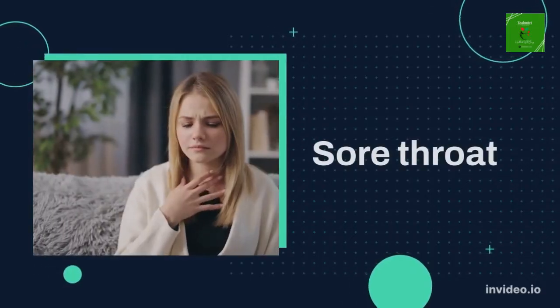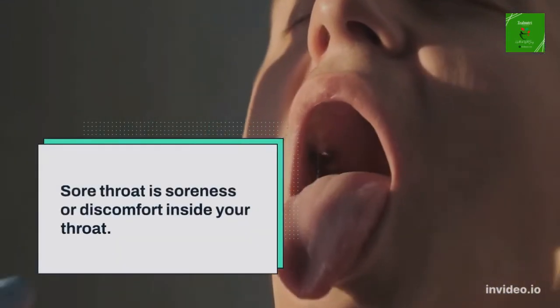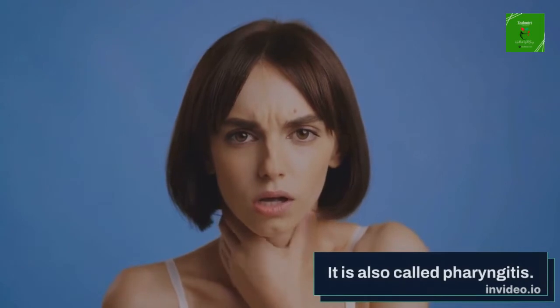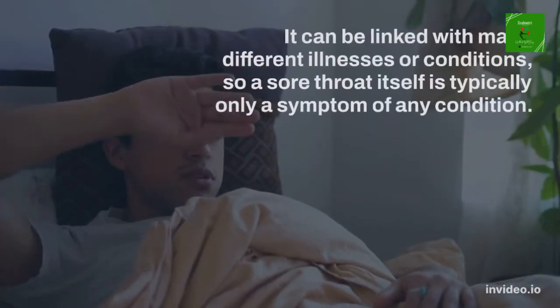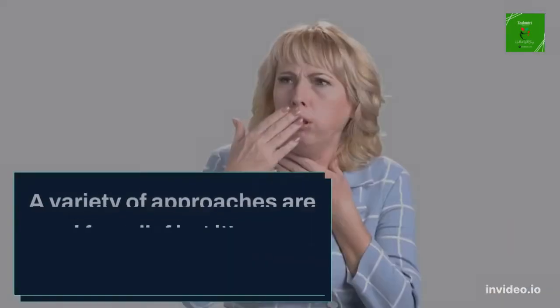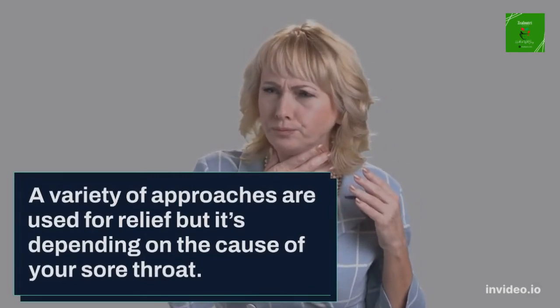Welcome to the Xelumtree channel. Today we will discuss sore throat. Sore throat is soreness or discomfort inside your throat. It is also called pharyngitis. It can be linked with many different illnesses or conditions, so a sore throat itself is typically only a symptom of any condition. A variety of approaches are used for relief but it's depending on the cause of your sore throat.